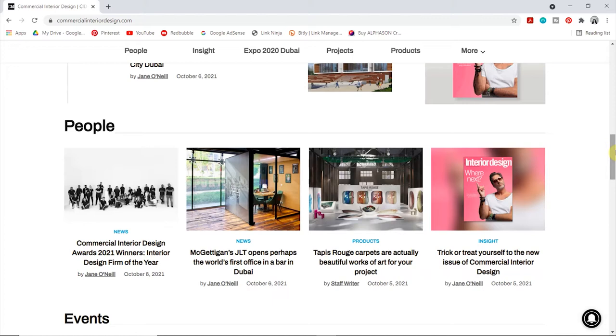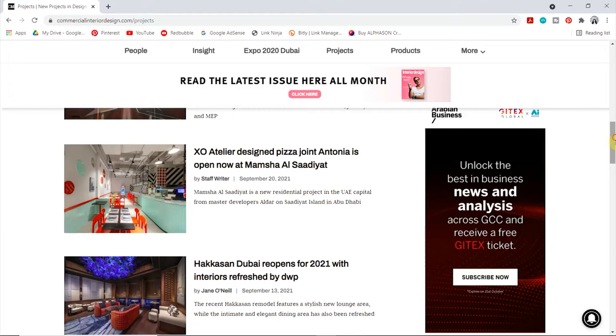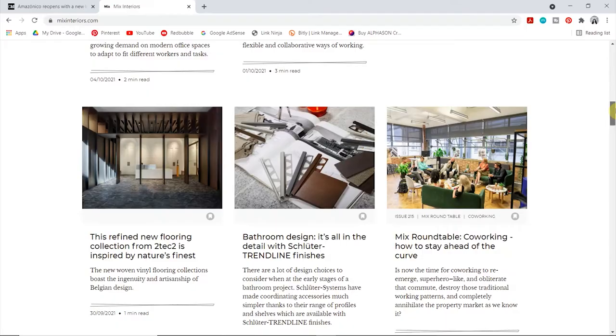A lot of the projects on Commercial Interior Design are based in the Middle East because that's where the magazine is based. There's a huge amount of development continuing in Dubai — lots of new hotels, restaurants and spas opening every day, and the website highlights the trendiest upcoming places. And mixedinteriors.com centres around commercial interior design but with a look at projects based here in the UK. Seeing different projects from around the world really inspires me because each designer is influenced by their surroundings, which leads to very different design solutions.